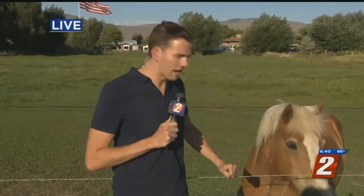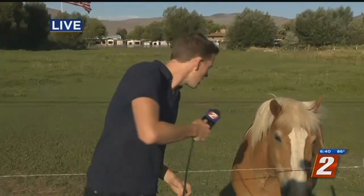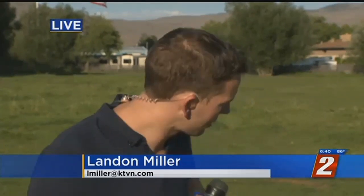One thing we haven't really gotten a lot of is what neighbors think. This is Preakness, a horse who lives next door. Do you have any thoughts on the flag? No comment on that one. We did hear from the general manager earlier today — he says they're going to comply with everything the city has requested, including all the documents. They're impressed with how many people have shown support for this American flag. And the horse likes it too.